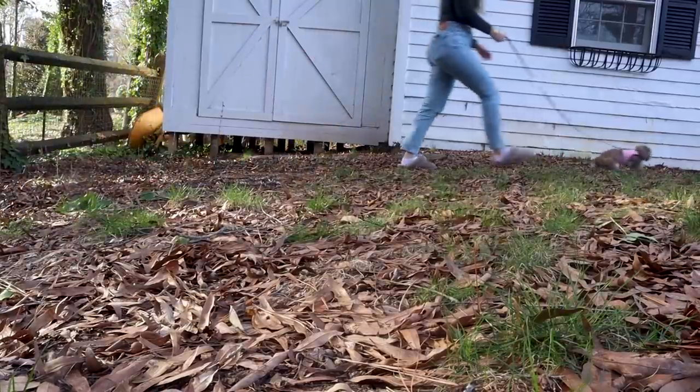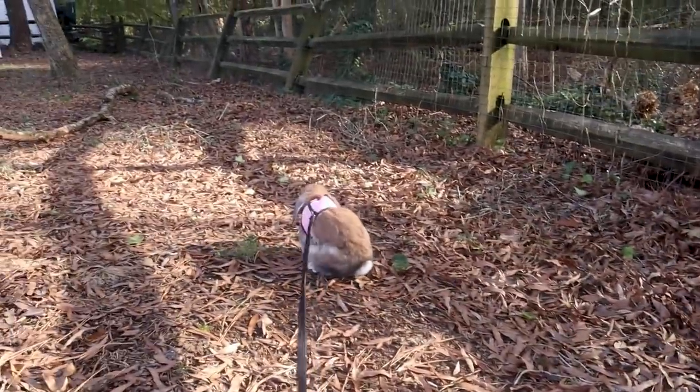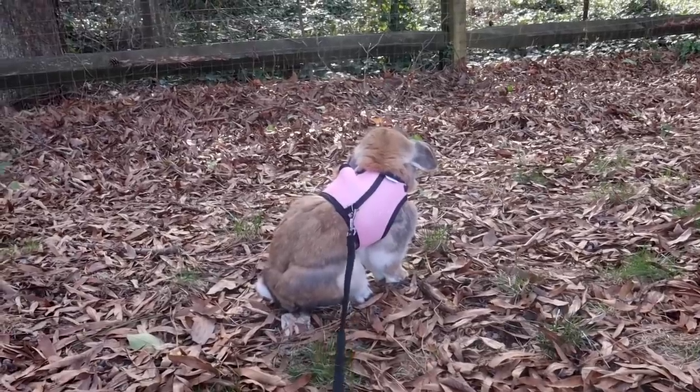I don't take Cinnabun out in her harness that often — really just if it's a beautiful day and I want her to play outside, or if we're doing a picnic or something like that. It's not something I do every single day. So if you were clicking on this video to learn how you can take your rabbit on daily walks down the sidewalk, I don't know if I would necessarily recommend that. But hopefully this can help empower you to take your rabbit out into the world and let them experience something new. I'll link the harnesses I recommended down below — please like this video and subscribe, and we'll see you in the next one. Bye buns!